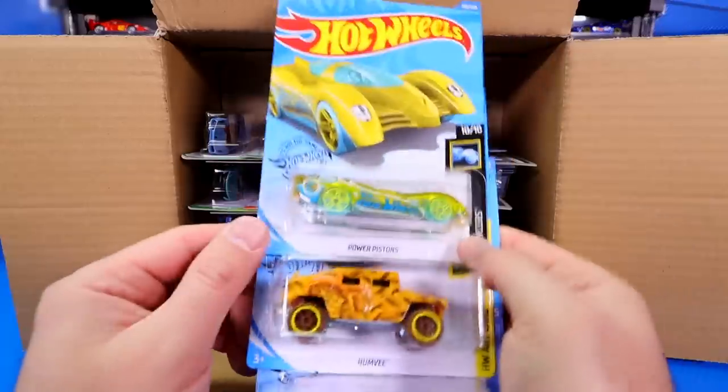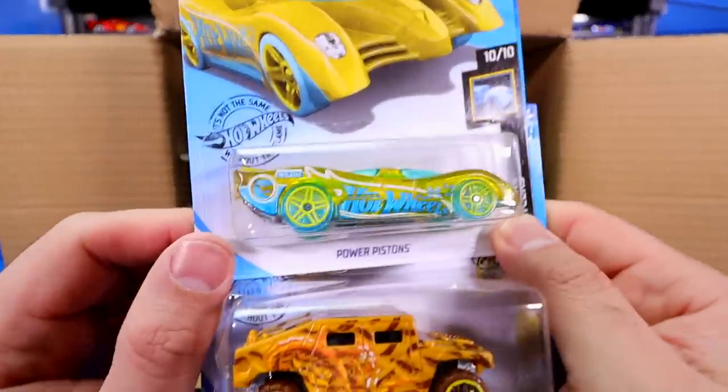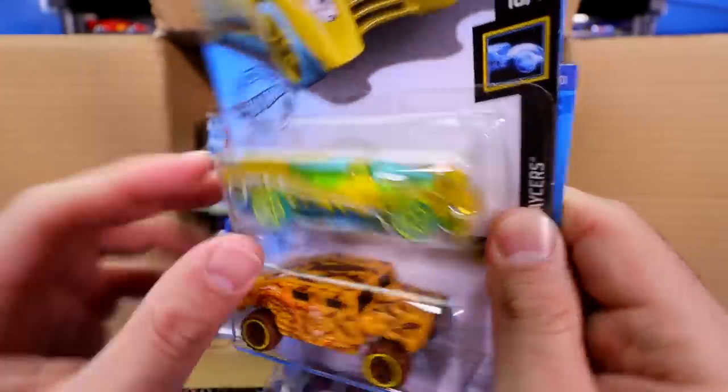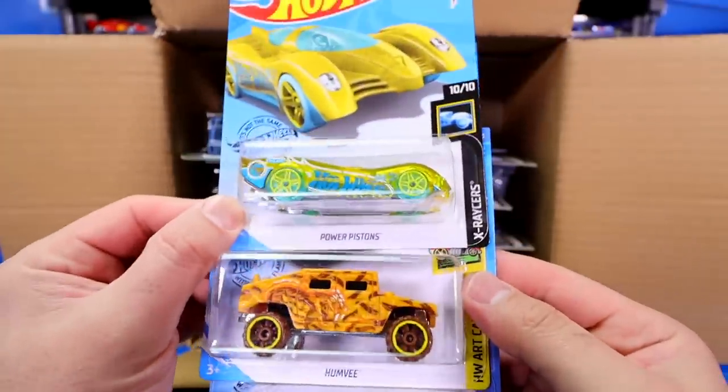And then next we've got the Power Pistons, and I believe this is the Treasure Hunt for the case. There is our Treasure Hunt logo right there. It is indeed. So this one is called the Power Pistons.